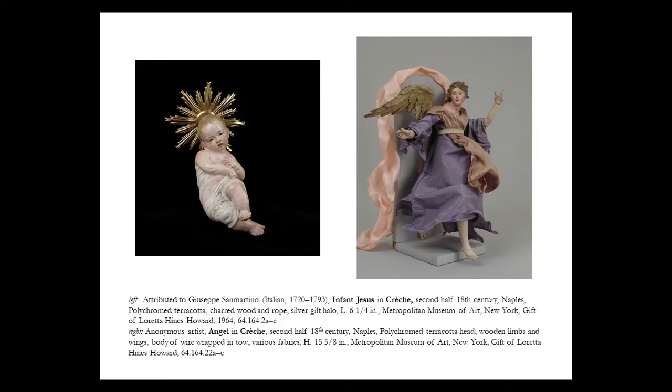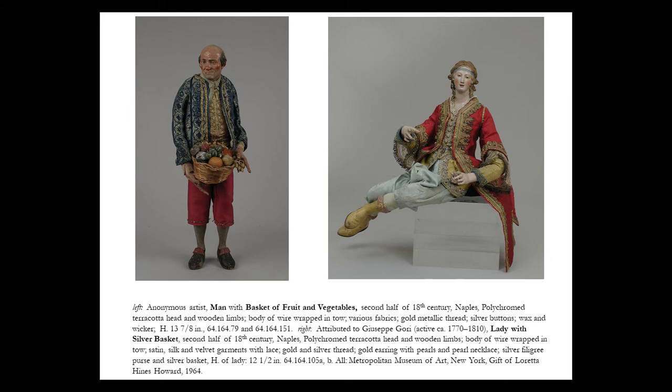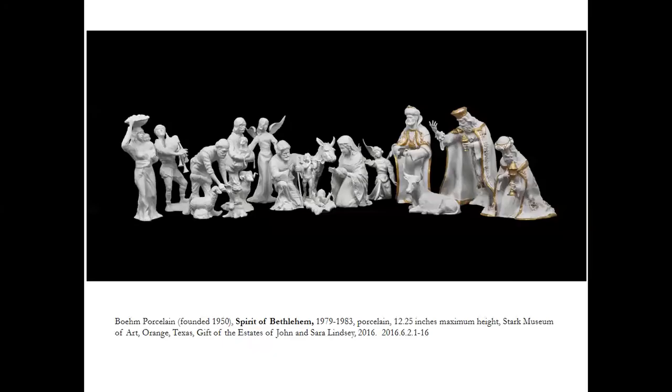A beautiful Neapolitan set is in the Cleveland Museum of Art, and one of the most amazing ones is in the Metropolitan Museum of Art in New York City. You can see the very elaborate figures — terra cotta heads with wooden bodies and actual cloth figures. The Naples sets were known for having many additional figures bringing in townspeople and tradespeople; here is a man with a basket of fruit. This tradition influenced the Beam Porcelain including the woman with a basket of fruit in the porcelain nativity.